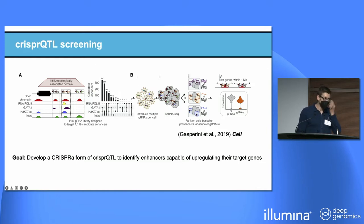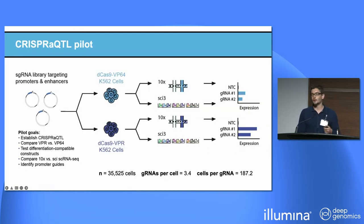When this method was first described, it was only done for CRISPR-I — inhibiting enhancers to find the genes they regulate. What we wanted to do was develop a CRISPR-A form of this method so we could find enhancers and promoters capable of up-regulating their target genes. This pilot looks at CRISPR-A-QTL screening in K562 cells, where this was initially developed. We designed a library of guide RNAs targeting promoters and enhancers of neurodevelopmental disorder risk genes, introduced that into two separate cell lines expressing CRISPR-A machinery, and ran single-cell RNA sequencing, expecting to see higher expression in targeting cells compared to non-targeting control guide cells.